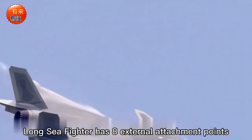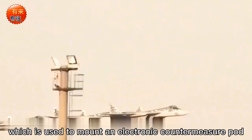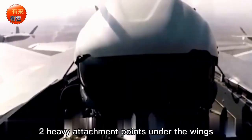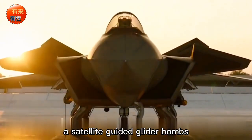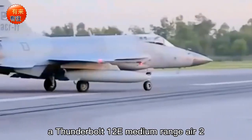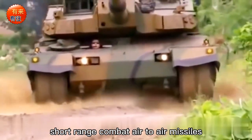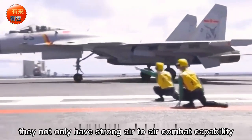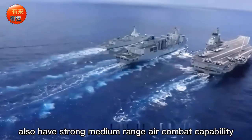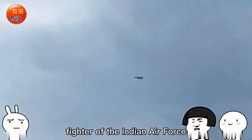The JF-17 has eight external attachment points: one heavy attachment point at the belly midline for an electronic countermeasure pod, one under the right air inlet for an auxiliary fuel tank, two heavy attachment points under the wings carrying REK satellite-guided glide bombs, two wing pylons carrying SD-10 medium-range and SD-5E short-range air-to-air missiles, and two wingtip mounting points for short-range combat missiles. It has strong air-to-air and ground attack capability, enough to challenge the Indian Air Force's Rafale fighter.